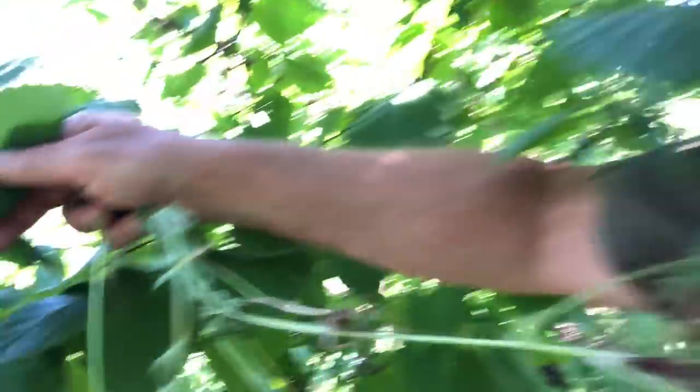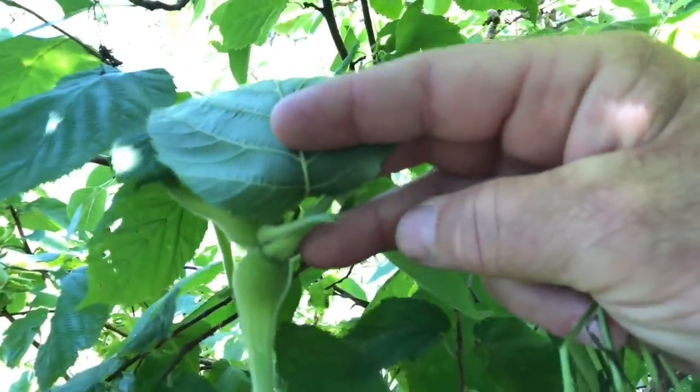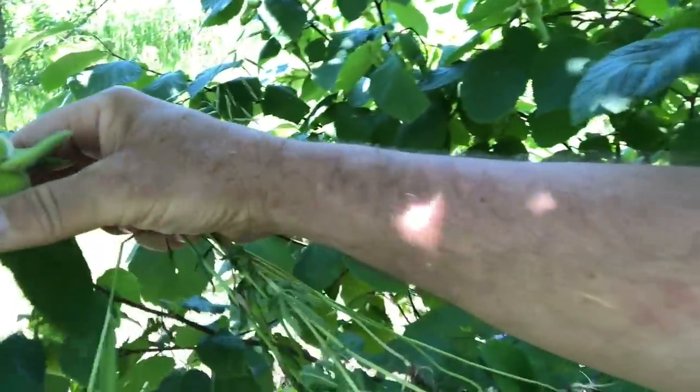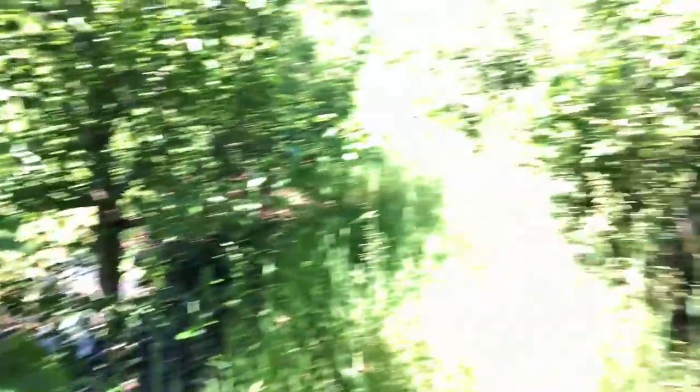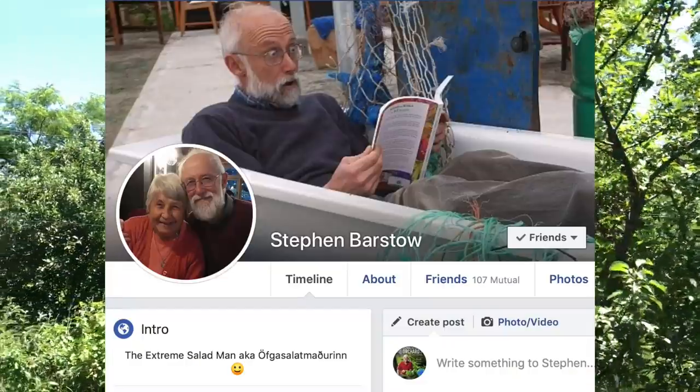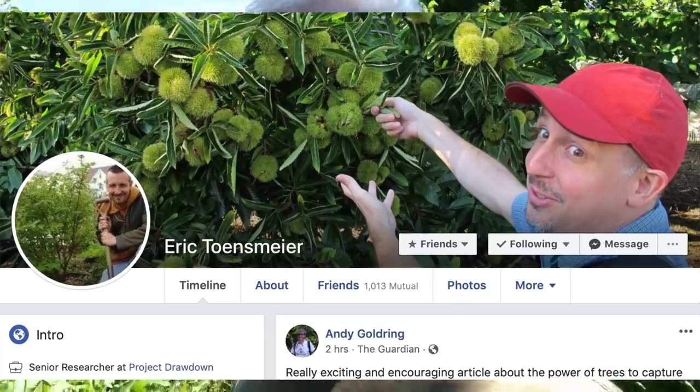Oh, here's something I haven't seen around for a while — this is a first year. Look at this: hazelnut, that's the beaked hazelnut. We got a few selections of beaked hazelnut from different places. Jean-Christophe Denis was responsible — he sourced a whole lot of plants for me. He was my apprentice for three years and is super knowledgeable on perennial vegetables. He's like a North American Stephen Barstow or Eric Toensmeier — if you don't know those guys, look them up.